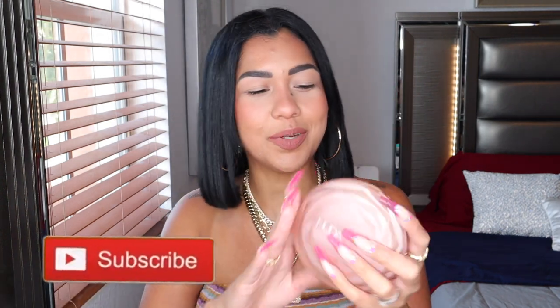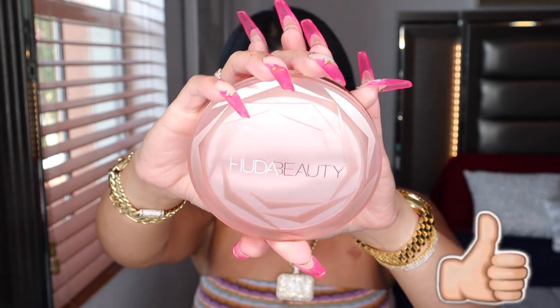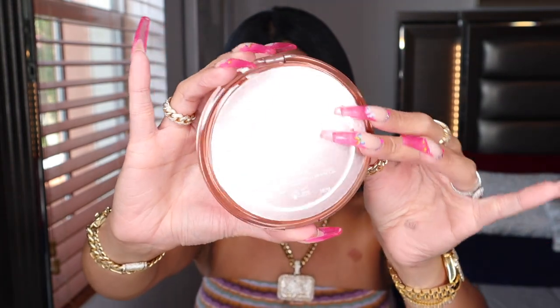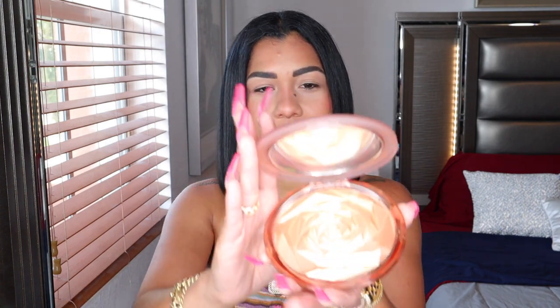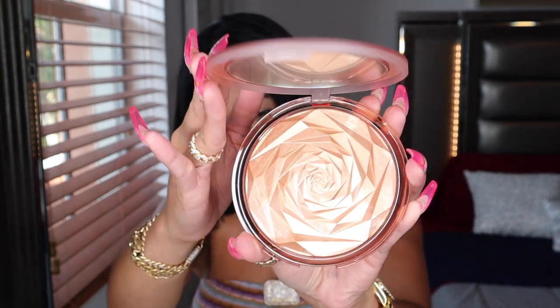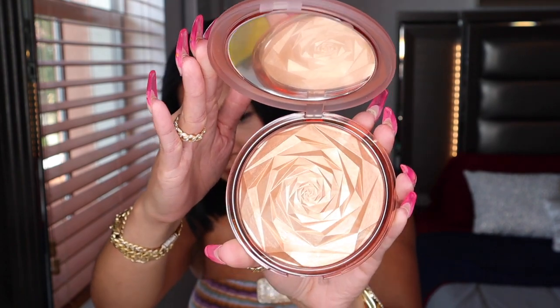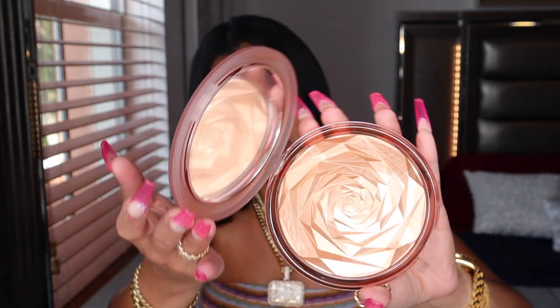Guys, this is so pretty — look at it! On the outside it has her name, Huda Beauty. It's like a rose gold compact and I like it because your fingerprints are not staying in this baby, so it's always going to look clean. Oh my god guys — look at that beautiful baby! That rose is stunning.